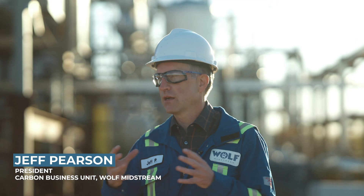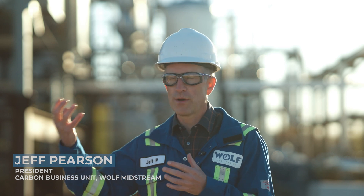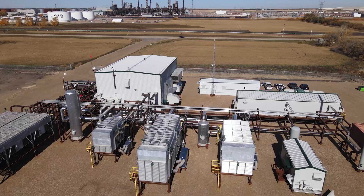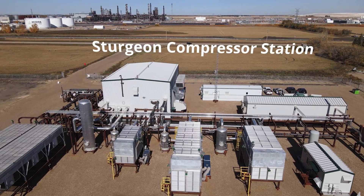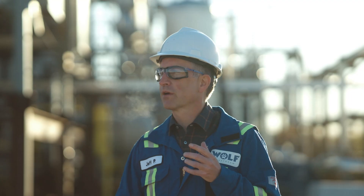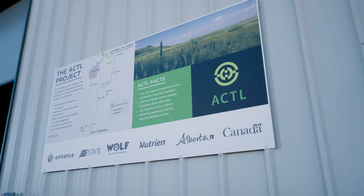Carbon capture is the process of essentially taking an emission stream that's got a certain amount of CO2 in it, pulling that CO2 out, gathering it, compressing it, and essentially putting it back into the ground where it came from — deep under the earth where it will never come back to the atmosphere.